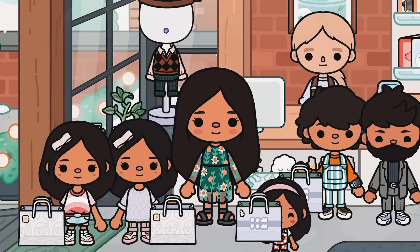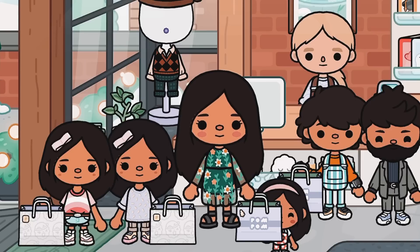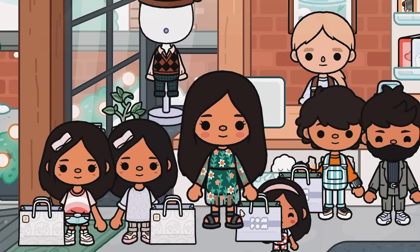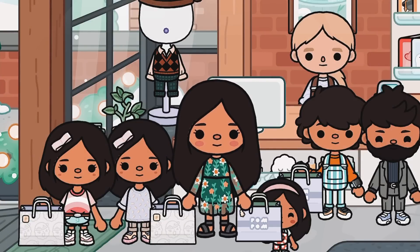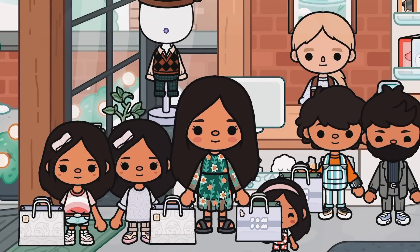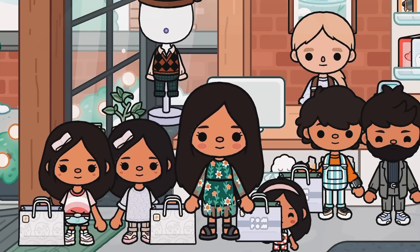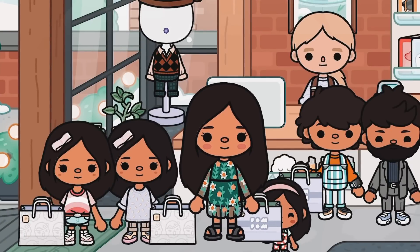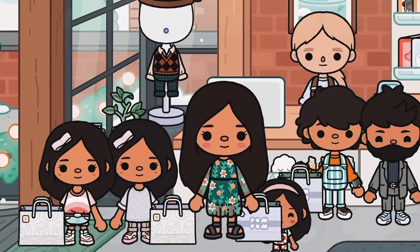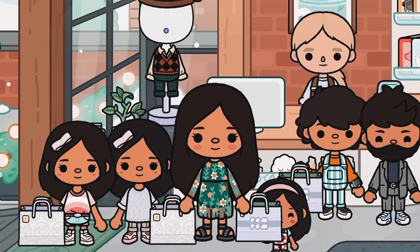Hey everyone, welcome back to another video! Today we're doing a shopping challenge — whatever can fit in your basket, you can keep. The kids are super excited for this challenge. There is no time limit, so you can have as much time as you want. Let's get started!